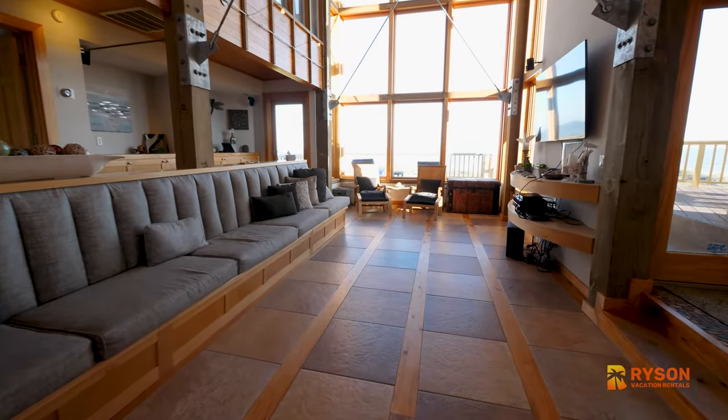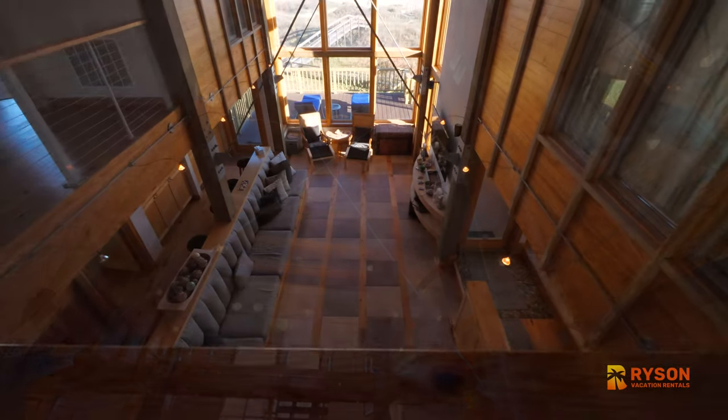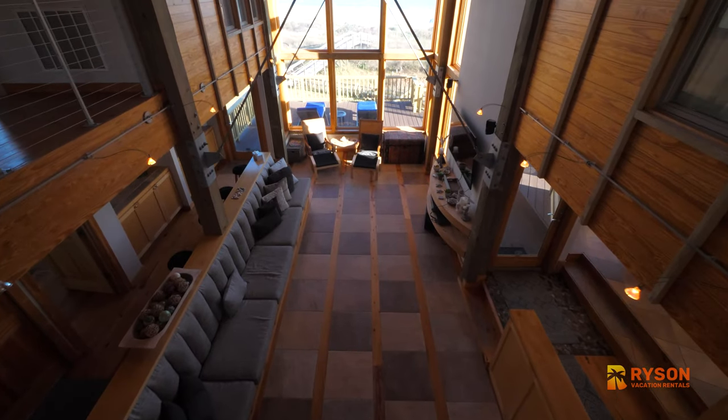The main level offers a spacious living room with a 25-foot ceiling and floor-to-ceiling glass windows. You'll also love the knotted pine floors throughout the house.